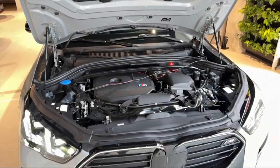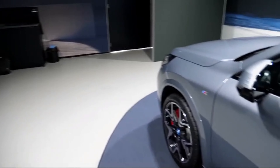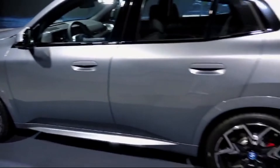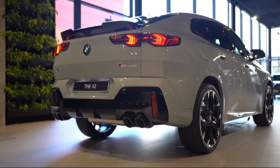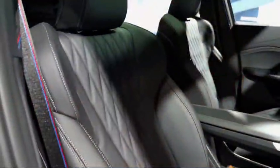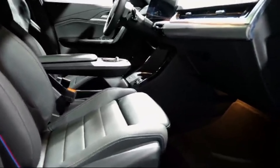The X2 boasts a modern and luxurious cabin with premium materials and ergonomic design elements throughout. The driver-focused cockpit puts all essential controls within easy reach, while the available panoramic sunroof floods the interior with natural light, creating an airy and inviting atmosphere.